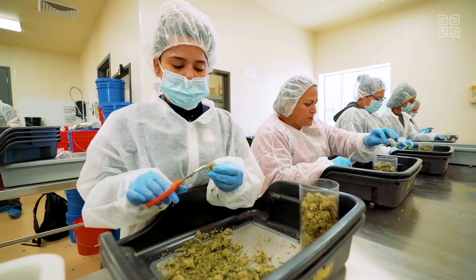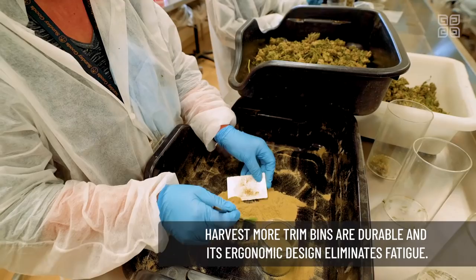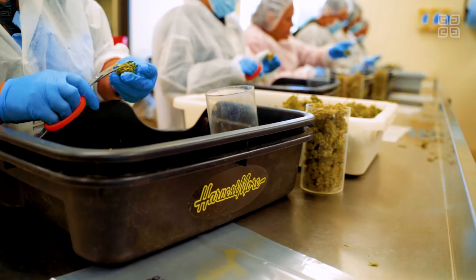The bulk of our flower we trim by hand — we want to give it that touch. We use the Harvest More trim bins. They're a great tool for us, ergonomically designed, made specifically for the cannabis industry. They have a micron screen so we're able to capture the kief through the hand trimming process.